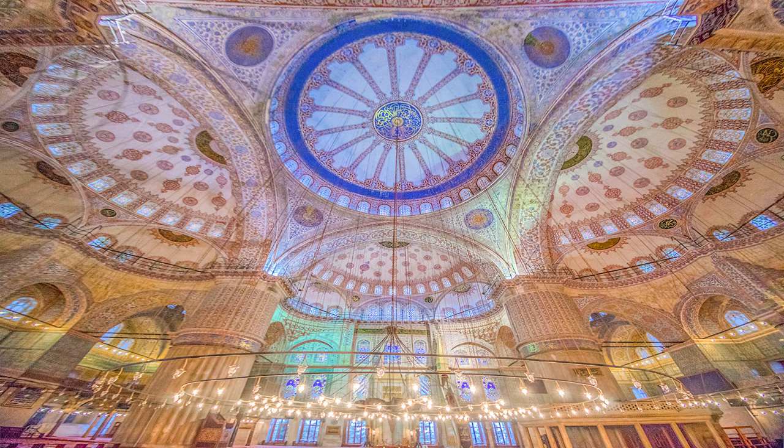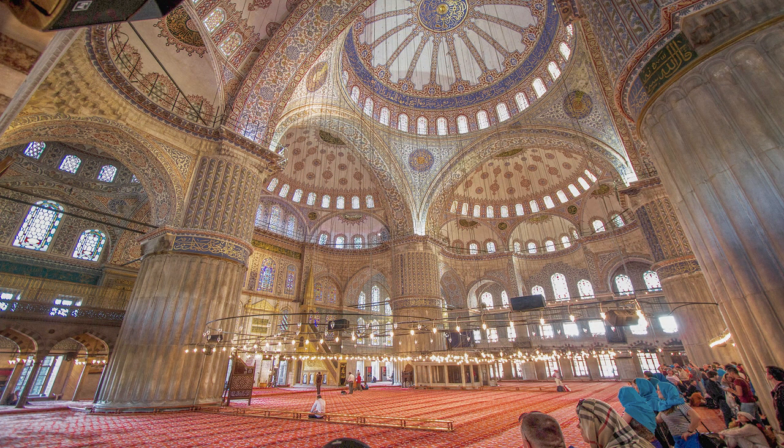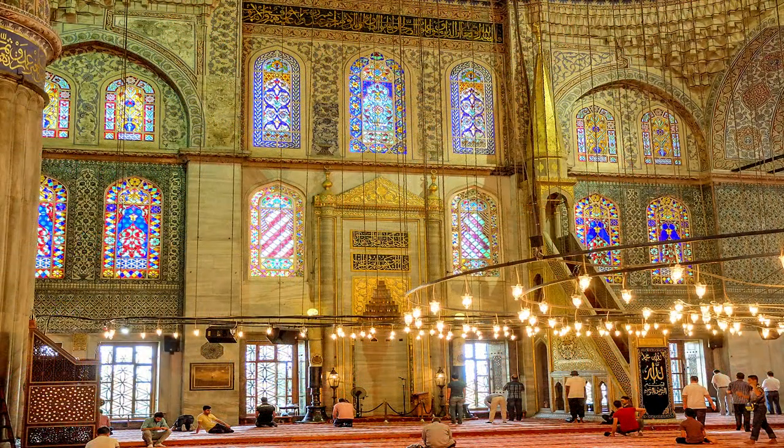Noteworthy is the meticulous attention to building details, spatial designs, and the lavish use of tiles, which indicate a trend towards architectural extravagance. The interior centers on the mihrab, minbar, tiles, and paintings.